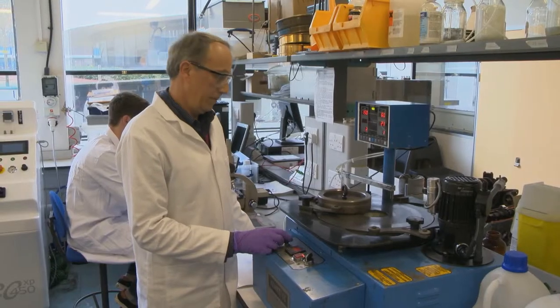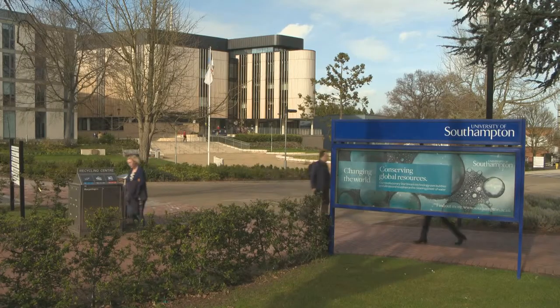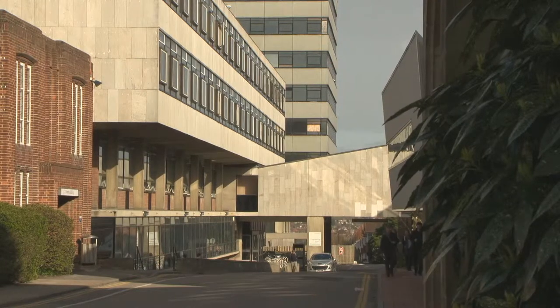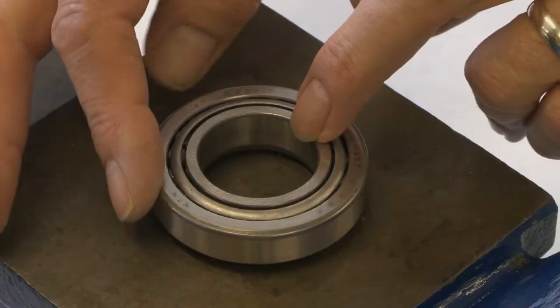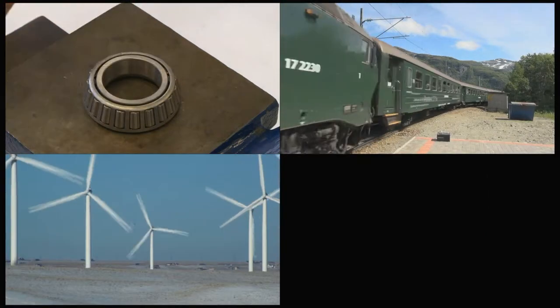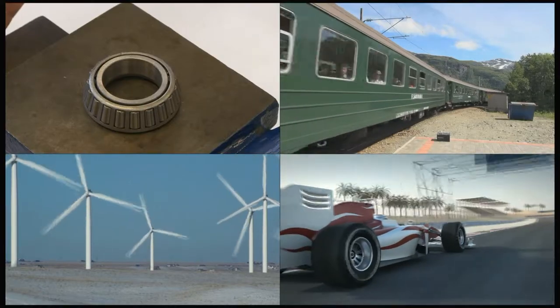Tribology is the study of friction, lubrication and wear. The University of Southampton is home to NCAT, the UK national centre for advanced tribology. Over the past 50 years, tribology has greatly improved the motors and bearings that are vital in today's fast-moving world.